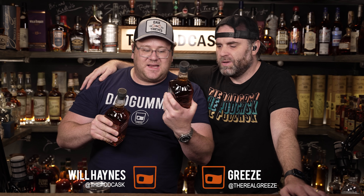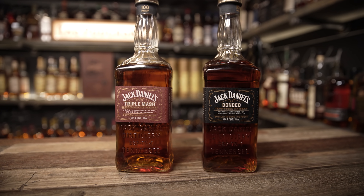Jack Daniels was super kind and sent us two bottles. We've got the Jack Daniels Bonded Tennessee Whiskey and the Jack Daniels Triple Mash Blended Straight Whiskey, both bottled in bond. The bonded is 100 proof. The triple mash has a blend of bonded American malt, bonded rye, and bonded Tennessee whiskey — three different bonded whiskeys blended together. The American malt was 20 percent, the Tennessee whiskey was 20 percent, and the rye was 60 percent.